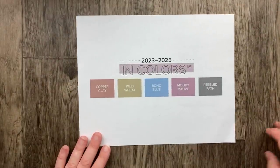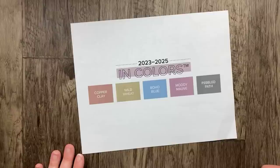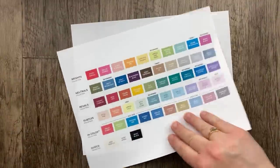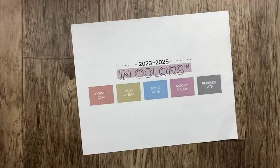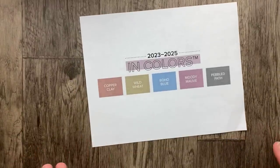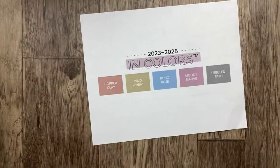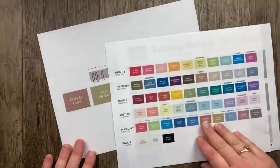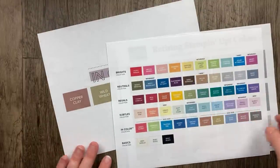We're going to start with the new In Colors. If you're not familiar with Stampin' Up, we have In Colors every year — five new colors that are temporary. We've got our core color collection, and then the In Colors which stick around for two years. It's sort of to keep up with color trends. I'm really excited about this year's In Colors. I know some of you are unsure because they seem muted, but these earthy colors are my jam.